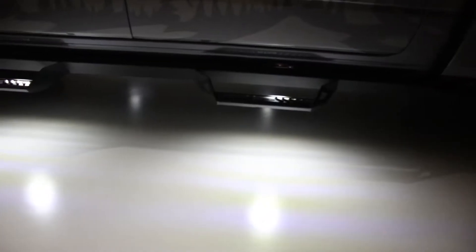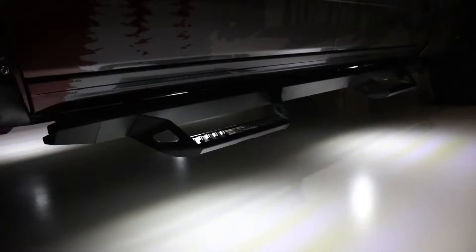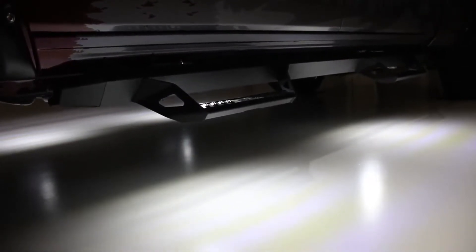Unlike similar products on the market, the Night FX light output broadcasts across a larger surface area for maximum usage. The cool thing is these lights respond when you press the unlock button on the key fob or when the door is opened. The lights will remain on for 30 seconds and then fade off.